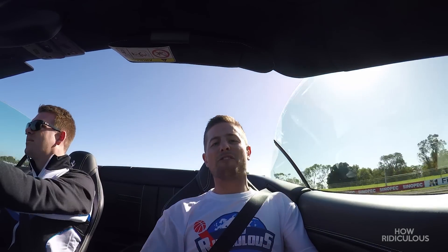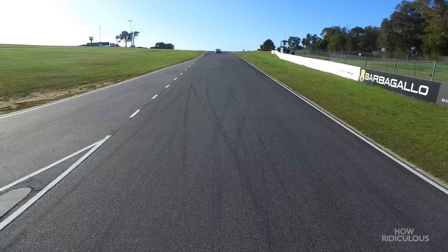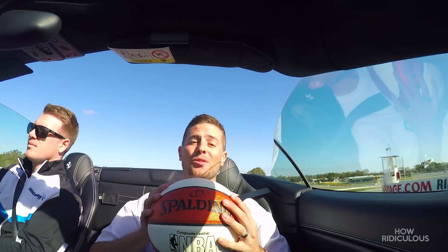Welcome aboard the Ferrari California T. It's not every day we get to take a ride in one of these. It does 0 to 100 in 3.6 seconds and has a top speed of over 300 kilometers an hour. But we think what it's really missing is one of these.